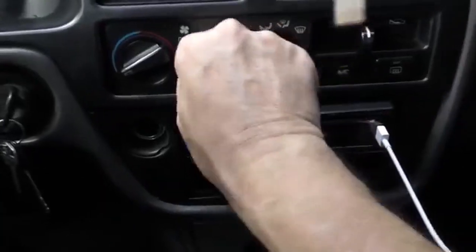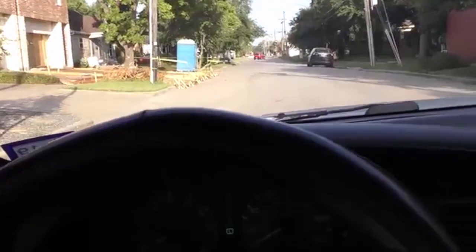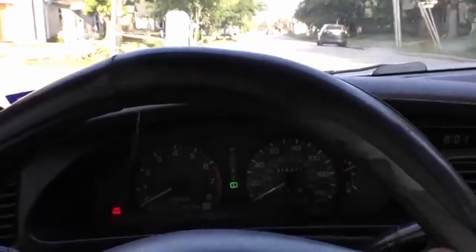It's got 300 miles on it, but the air conditioning still blows cold as ice. And even though it's only got a 4 cylinder engine and an automatic transmission, look at this — it still takes off like a rocket ship, plenty of acceleration. What the hell is even that!